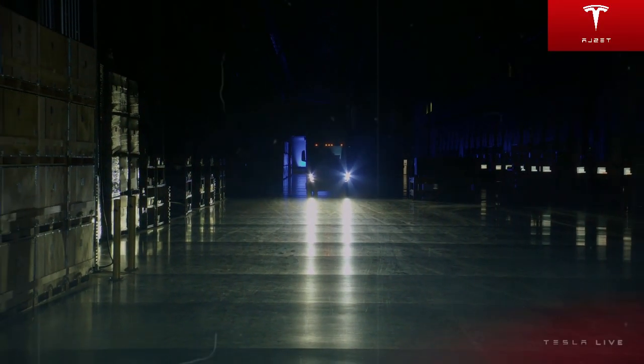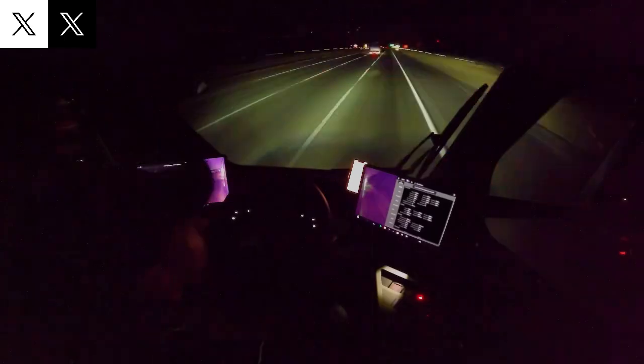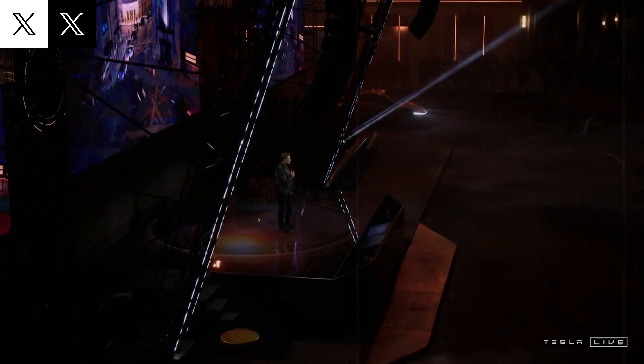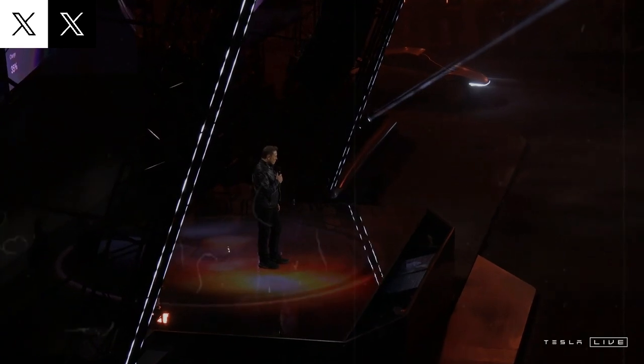In October, Tesla shipped two Semis to Europe, and Musk confirmed on X that the Semi will be sold worldwide. Originally, it was believed the truck might only be viable in the US due to size and regulation differences, but Tesla has confirmed that versions produced in Giga Berlin will be adapted for European standards.